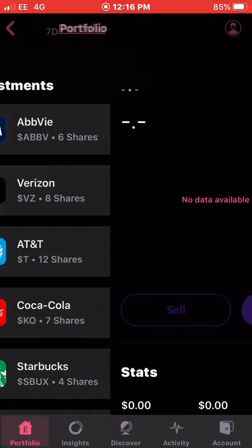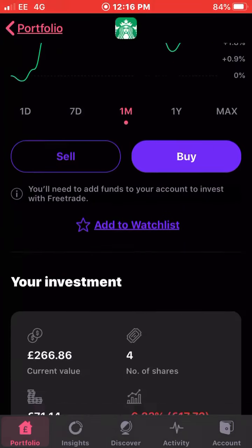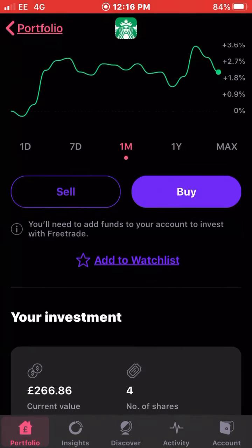Next up we have Starbucks. Starbucks was down around 10 percent for me but they've been clawing their way back up, up 2.41 percent in the last 30 days. I have four shares of Starbucks with an average cost of £71.14 and I'm down 6.23 percent — which is actually a recovery of around four or five percent, showing that the stock is rising.